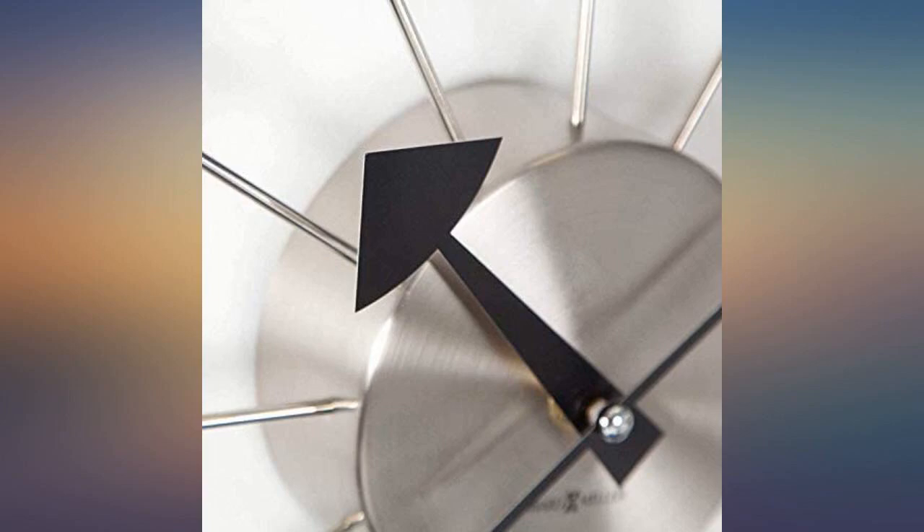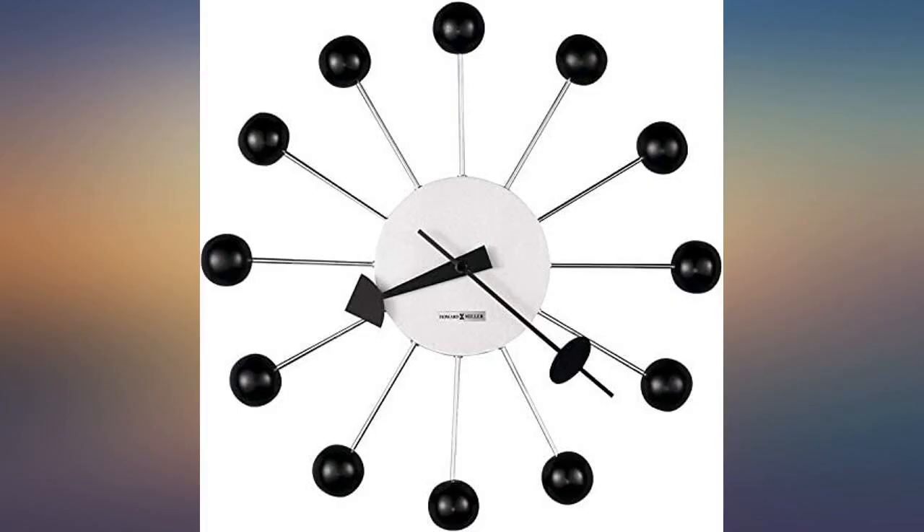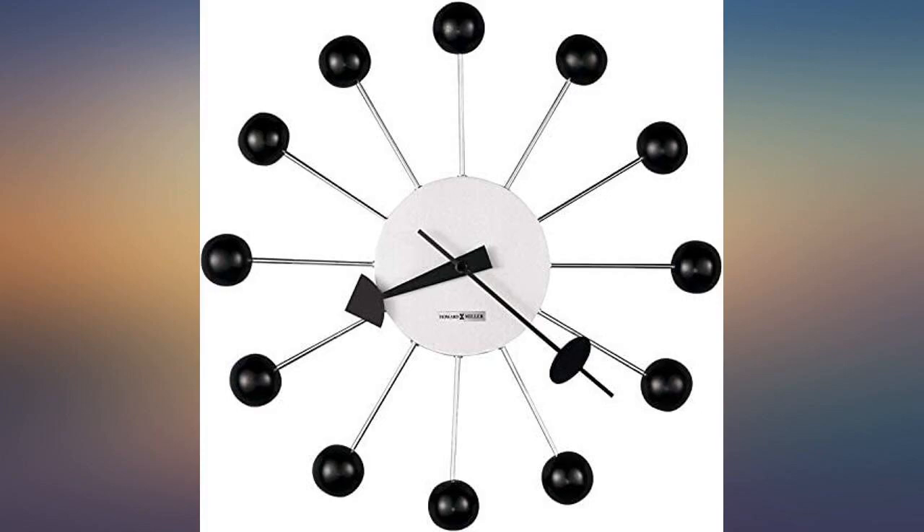I love this clock — total George Nelson look without the high cost. If this is your thing, don't hesitate, buy. This clock hangs in my bathroom and I get to look at it through my glass shower in the morning, perpetually reminding me that I'm late for work, which is not the clock's fault — it's a beautiful piece of art.